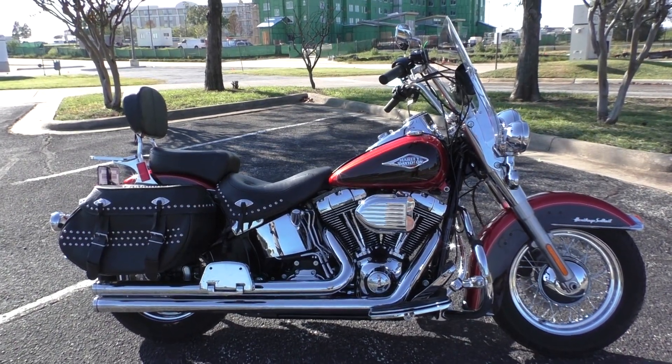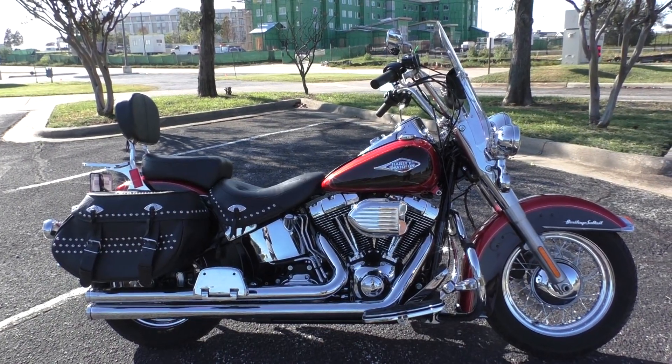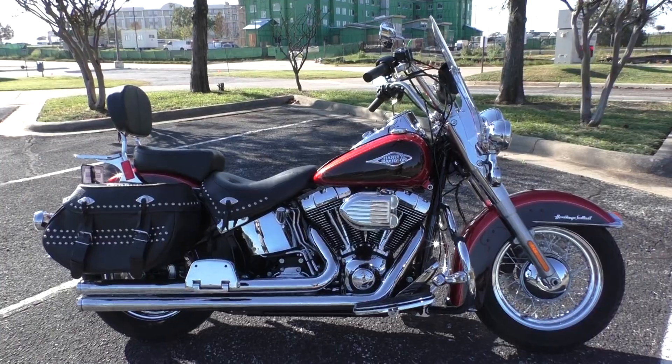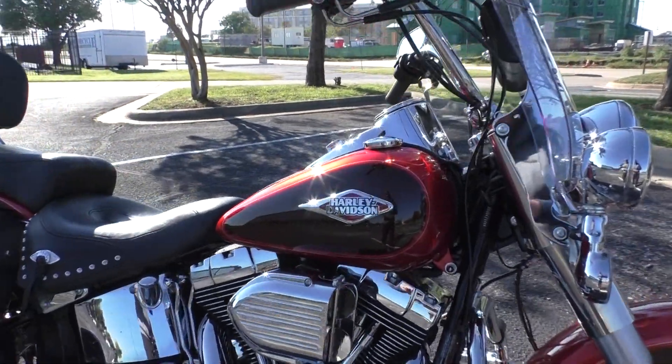What's going on? Nick here with American Motorcycle Trading Company in Bedford, Texas. Got a 2013 Harley-Davidson Softail Heritage Classic — good-looking bike. It's got the two-tone candy orange and beer bottle paint.